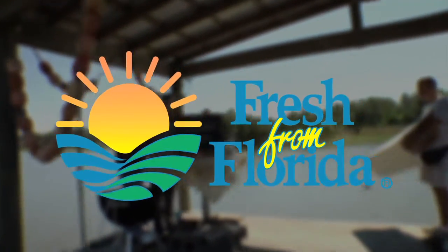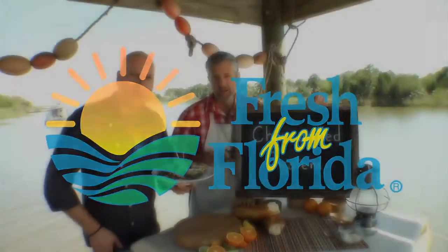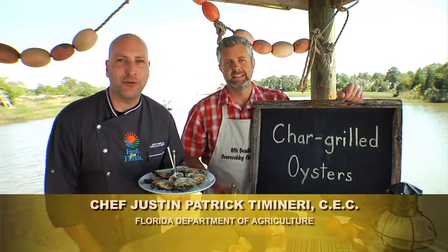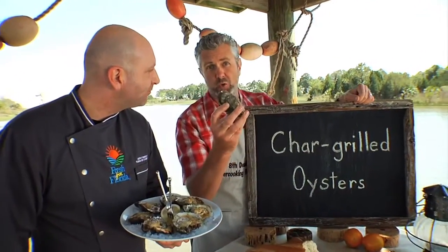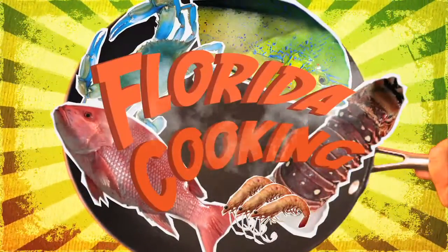This Florida cooking segment is brought to you by the Florida Department of Agriculture and Consumer Services. Coming up next, it's char-grilled oysters, and we're using some of the best oysters in the world from Apalachicola. We're here in Apalachicola, where arguably some of the best oysters in the world reside right here.